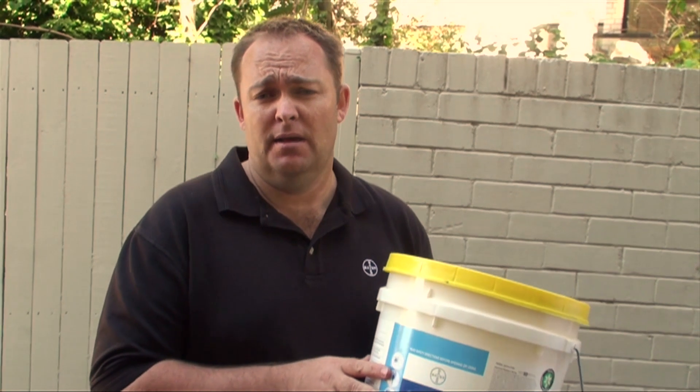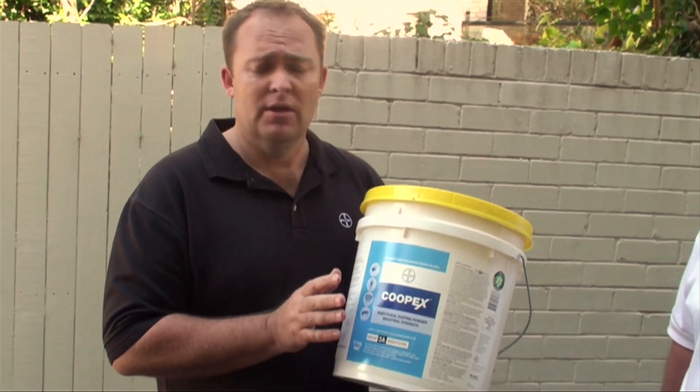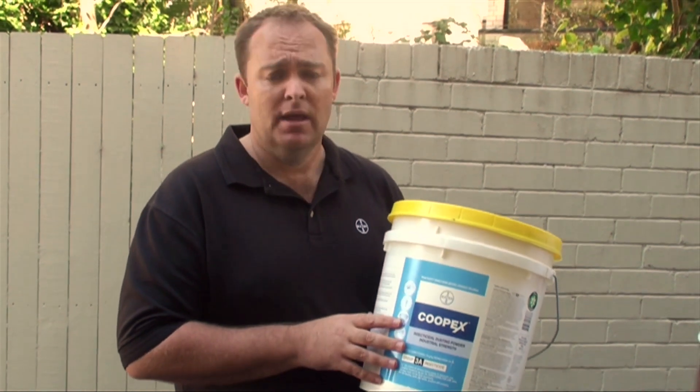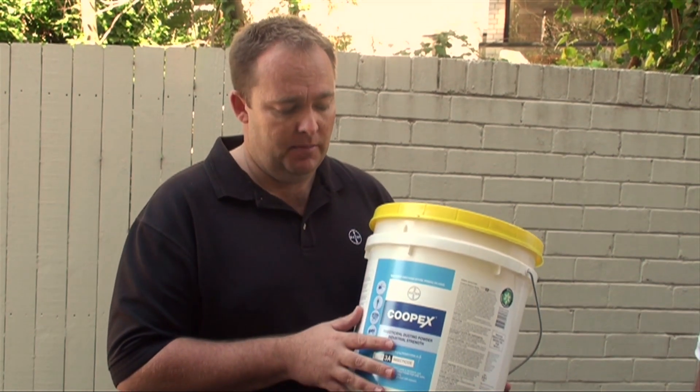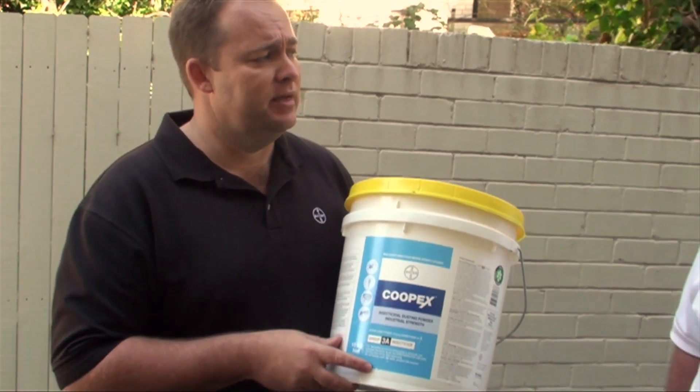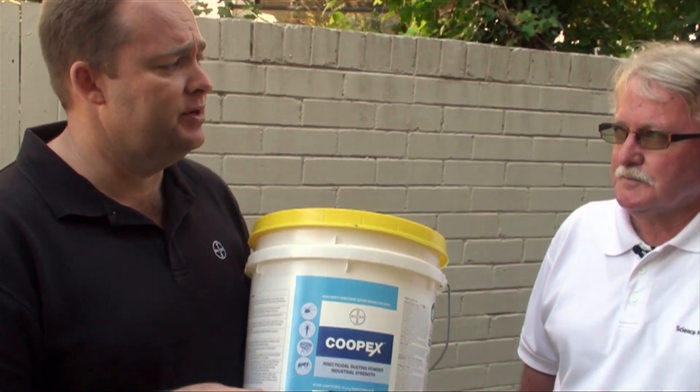The other product in our arsenal for spider control is Kupex Dust — a wonderful product for use in voids, particularly ceiling voids. It's been around for quite a while. I'll ask Nev: is there anything we need to consider when we use this product in a void situation?